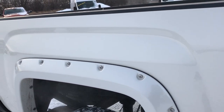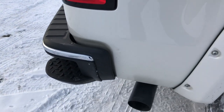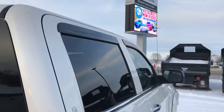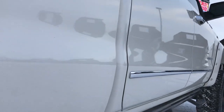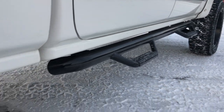We want to make sure you get the most accurate representation possible. We sell a lot of these trucks out of state, so we want to make sure you know exactly what you're getting before you make the trip — whether you're close or far away. It has some nice black steps on the side.